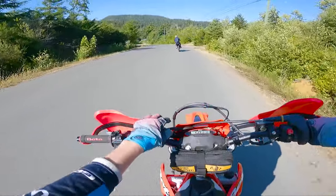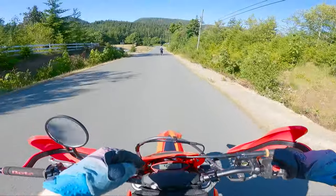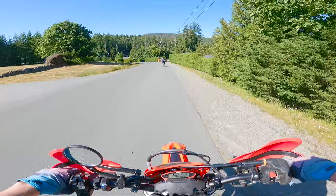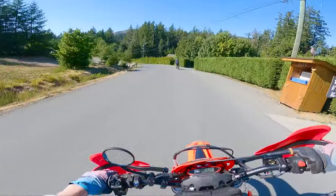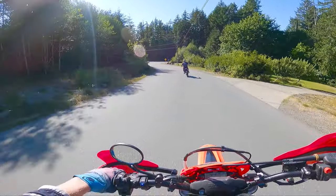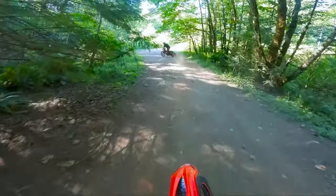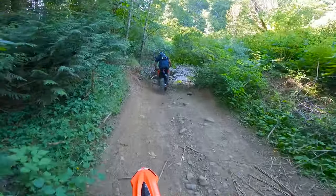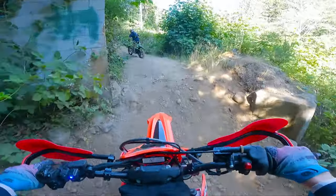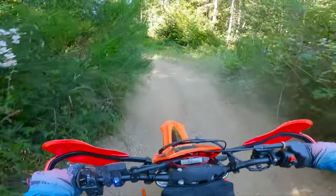Yo guys, what is up, welcome back to the channel! We finally got the Beta cross trainer out, we got our Speedo — no way — are we doing 50k right now? Guess we must be. Anyways, we're out for an after-work Friday ride, just kind of exploring, wanted to get out and stretch the legs. It's been a little while since we've ridden, feeling a little crusty dusty. Time to crack some therapy throttle.